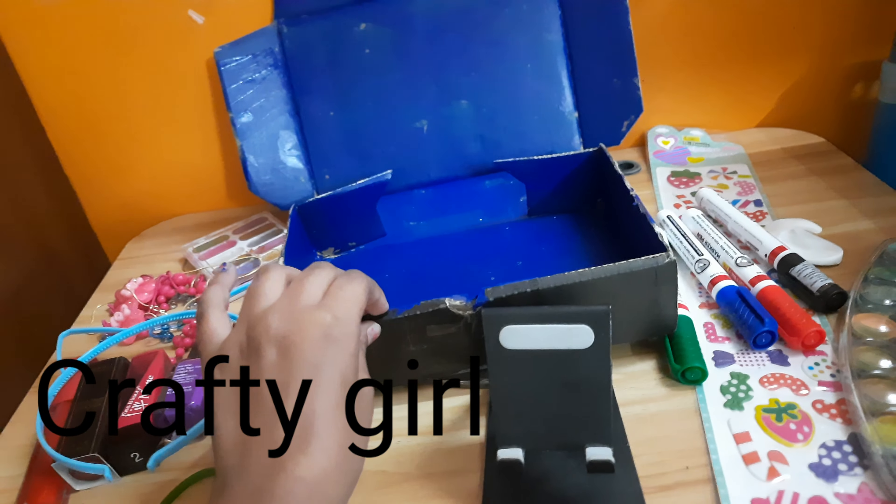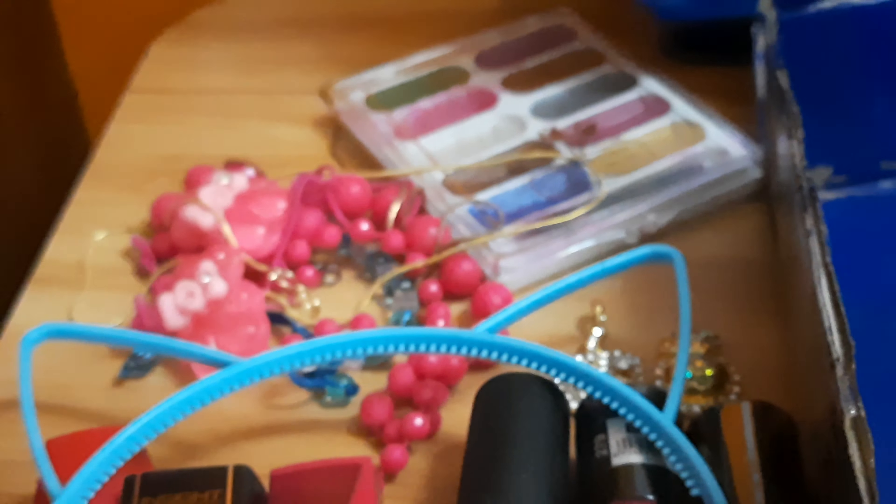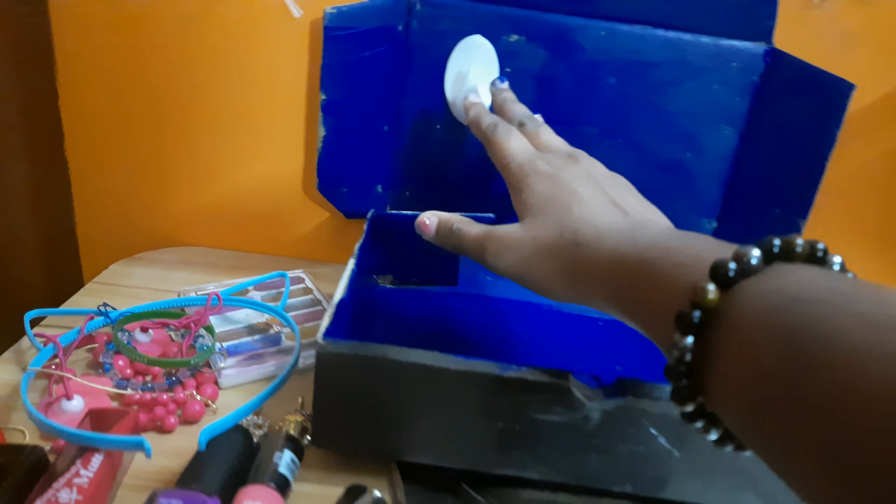Welcome back guys, today we're going to do a very fun craft like we always do. We're using a blue box, some makeup, and marker stickers. I don't need paint because I've already colored the box blue. We're going to use an angle to hang up all our supplies like our bands, bows, and bracelets — we're going to put it on our handle.